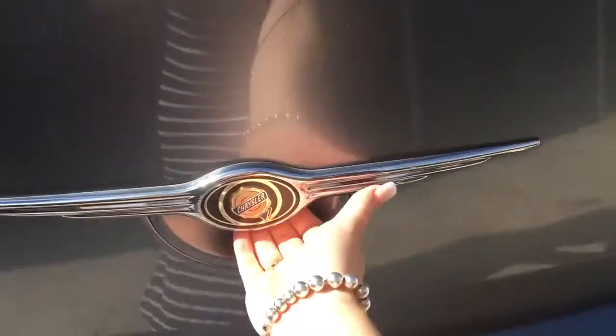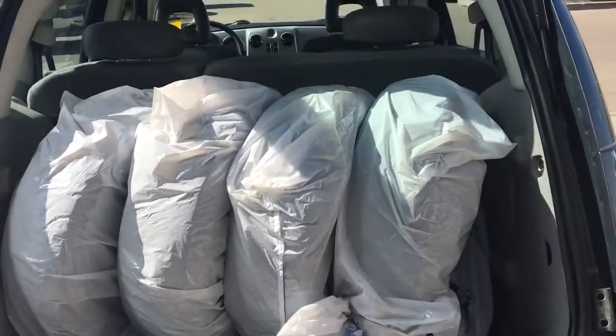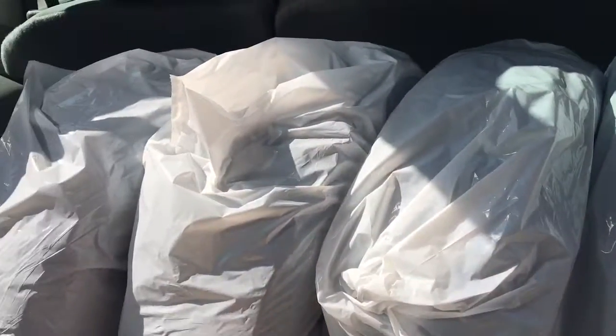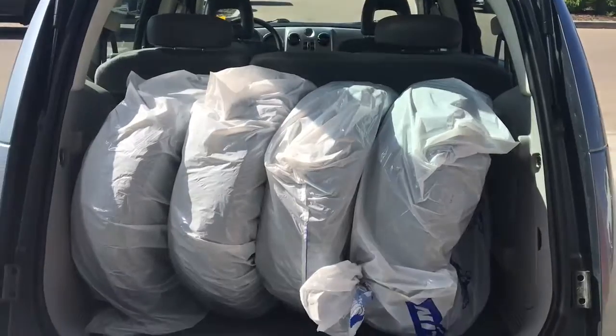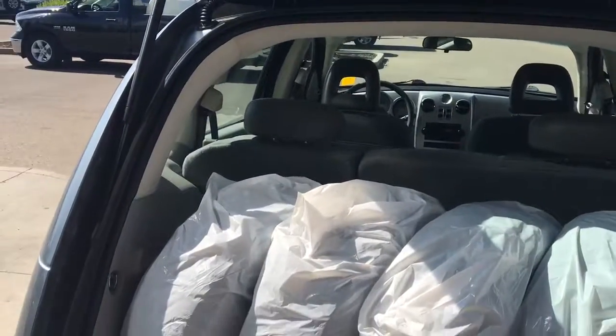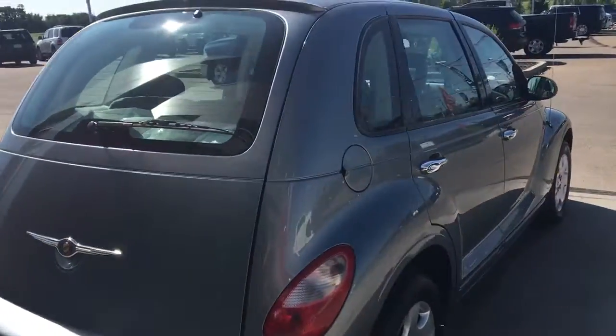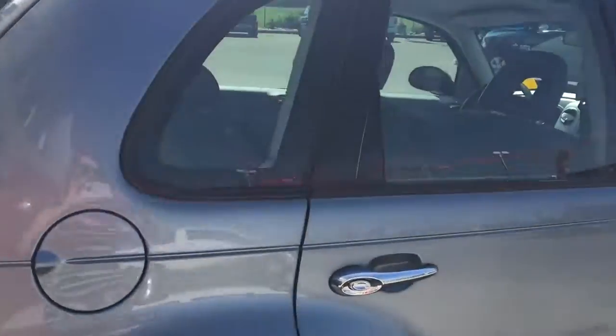Super easy to get into the boot — there's just a little lever under the Chrysler symbol here. Simply push that and open it up. You have four new tires as well, and lots of cargo space.